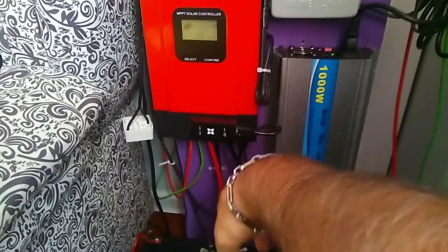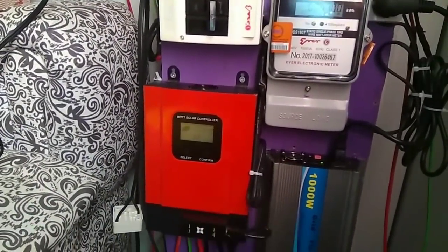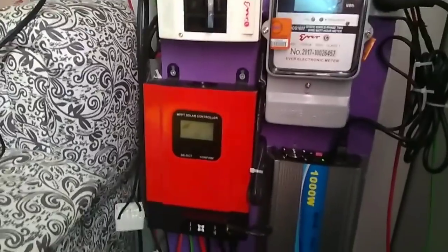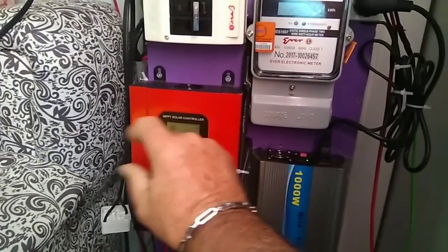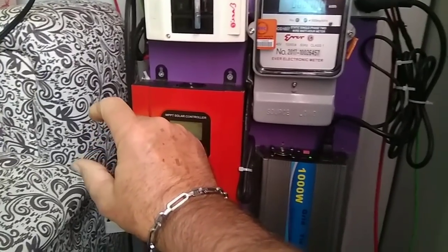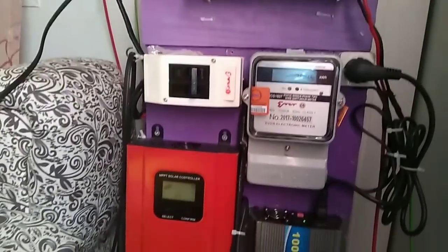You need the solar panels to charge the batteries and bring them up to peak — you never want to let them run down. These are gel batteries. You can get lead acid, gel, or lithium. In the future I'm going to buy lithium, which lasts a thousand times longer. These gel batteries give me about four or five years. Lithium you can bring all the way down, but with lead acid you have to keep it topped off. With gel I can bring it down 40–50 percent and it should be okay.